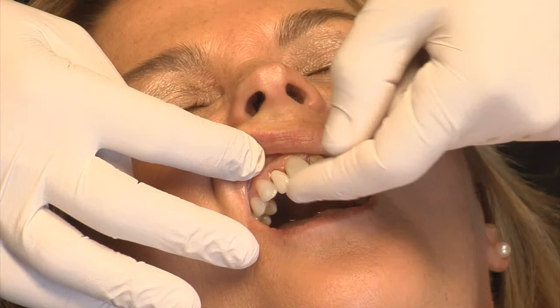The benefits of porcelain veneers is that it gives the patient back their beautiful original smile. And anybody with crooked teeth, misshapen teeth, or discolored teeth are candidates.